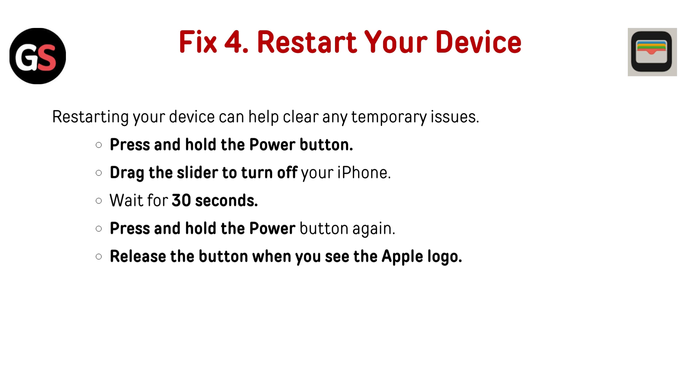Fix 5: Restart your device. Restarting your device can help clear any temporary issues. Press and hold the power button, drag the slider to turn off your iPhone, wait 30 seconds, then press and hold the power button again and release it when you see the Apple logo.